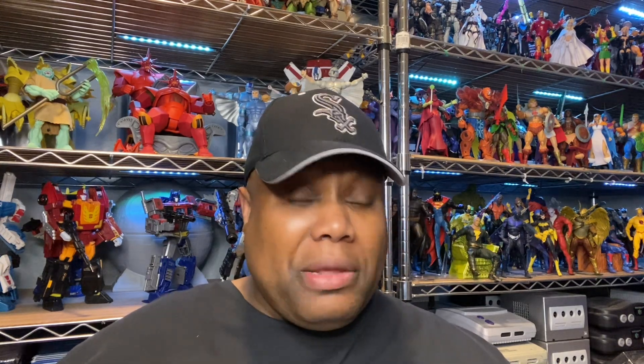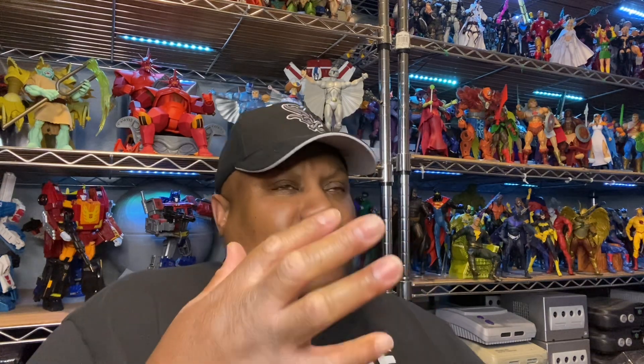But besides just GI Joe, I want to talk about some other stuff too. Marvel Legends is doing it big. They got Blade — that's what I've been looking for. I wanted Blade part of the collection a long time ago and now we're getting him. This is what I'm talking about, this is what I've been waiting for. These reveals are looking really good.